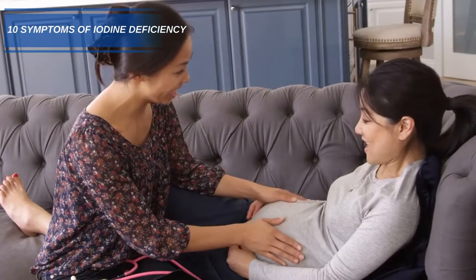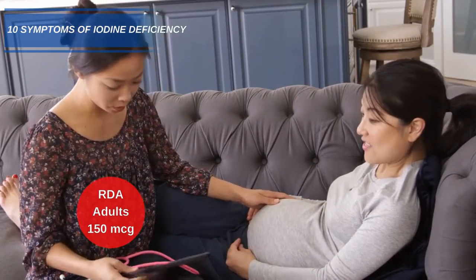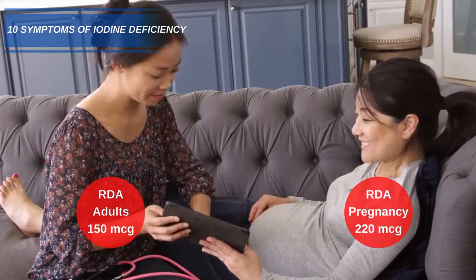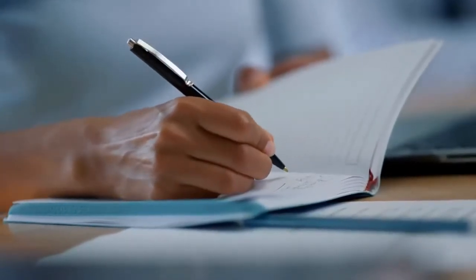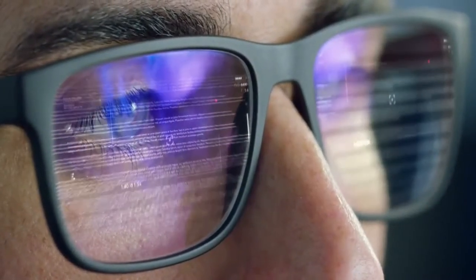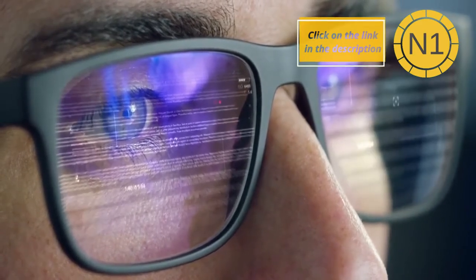The recommended dietary allowance for iodine is 150 micrograms in adults, going up to 220 during pregnancy and for breastfeeding mothers. Our list is in no particular order, and during the course of this video, at various times, we will display a key number in the top right-hand corner — this will relate to a piece of scientific research that we have linked in the description.